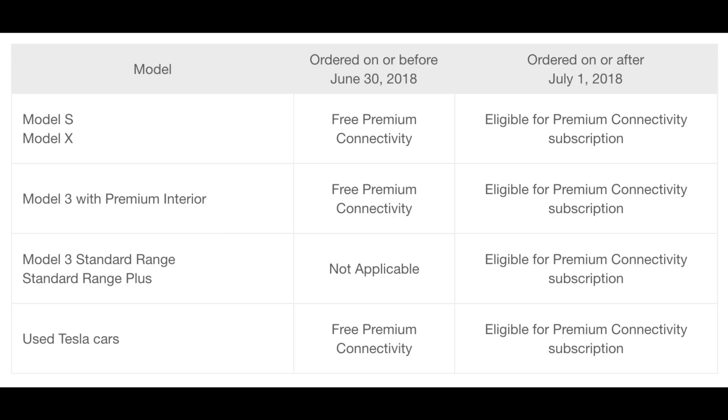And used Tesla cars get free premium connectivity if purchased on or before June 30th, 2018. After July 1st, 2018, they can subscribe to the premium connectivity subscription as well.